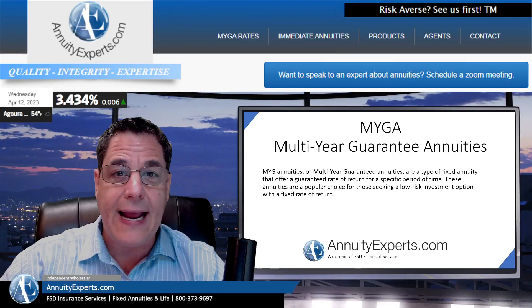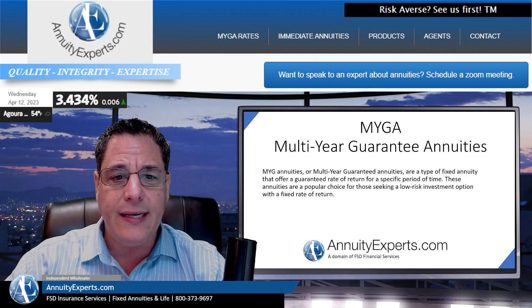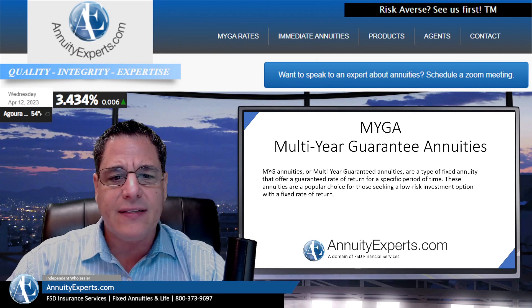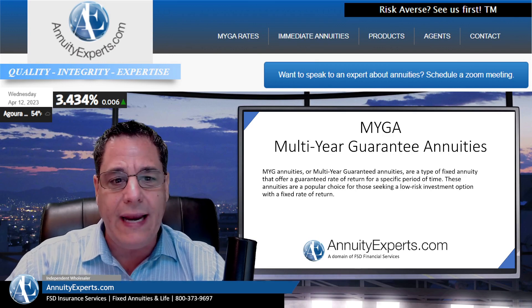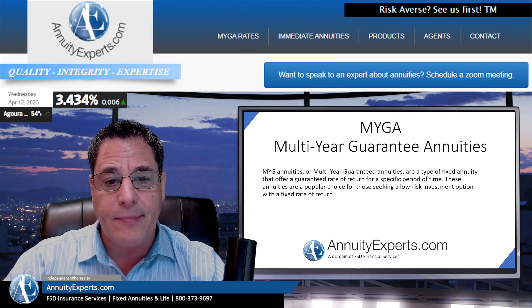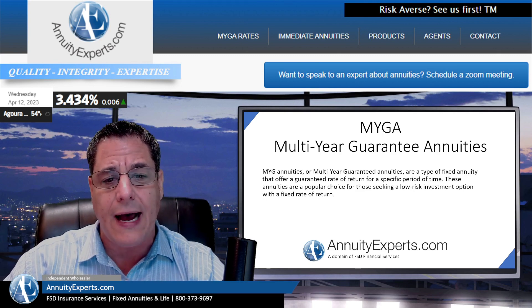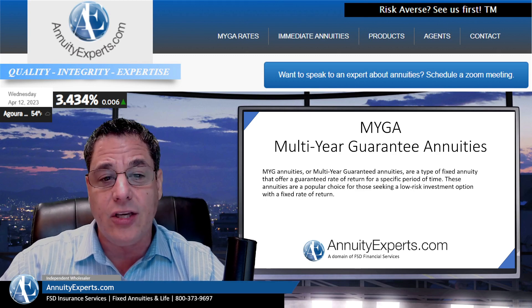Hello agents, hello everyone. Today I'm going to be discussing some MYGA stuff — multi-year guarantee annuities. A MYGA is a type of fixed annuity that guarantees a fixed rate for a specific period of time, so the interest rate is guaranteed for a fixed period. They're really popular for people that are looking for a low-risk option and a guaranteed accumulation.